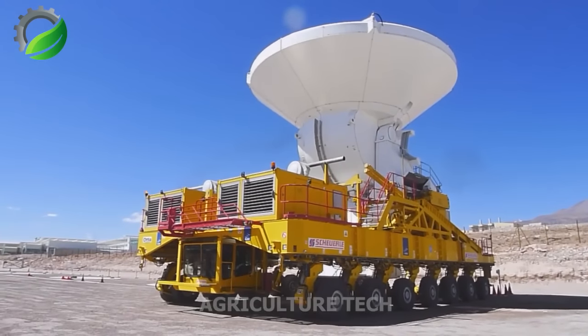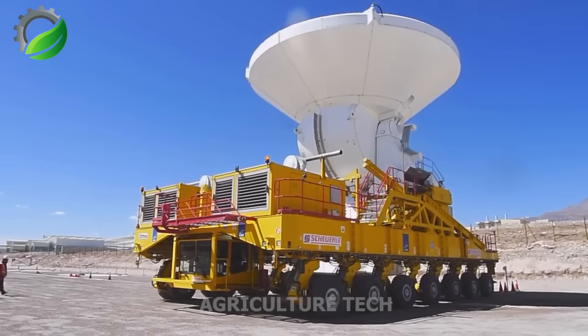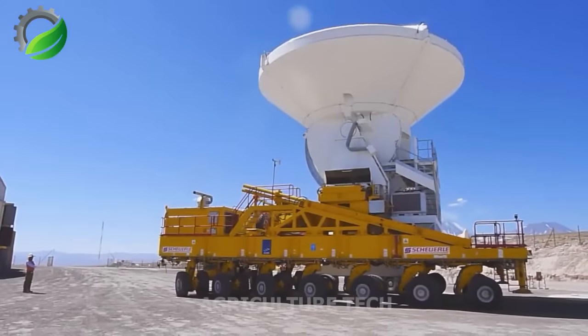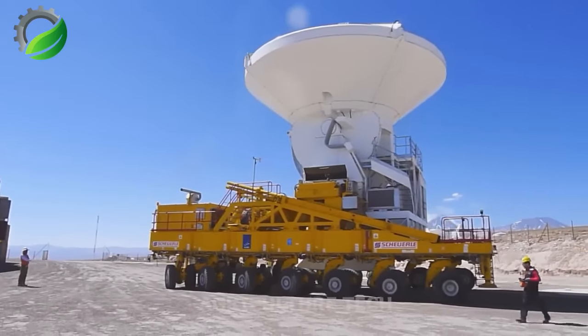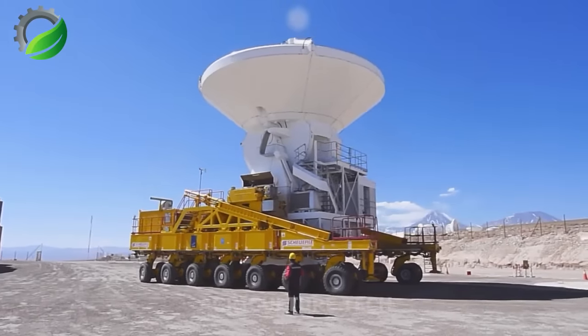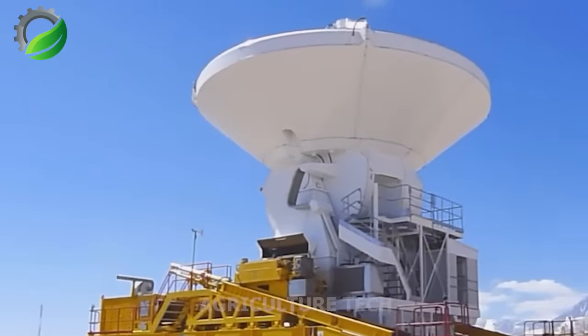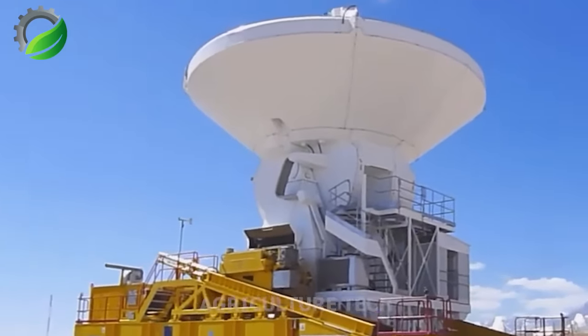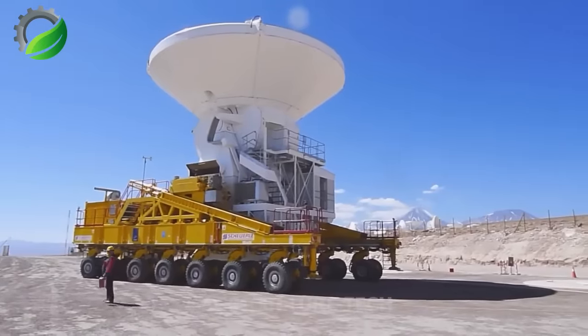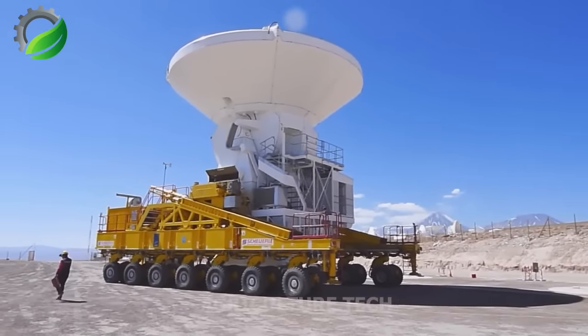The ALMA Transporter is a remarkable 130-ton machine designed exclusively for carrying massive radio telescopes. Its enormous size and carrying capacity are complemented by delicate, smooth and safe handling — precision that is crucial for transporting astronomically expensive components that cannot afford any damage.